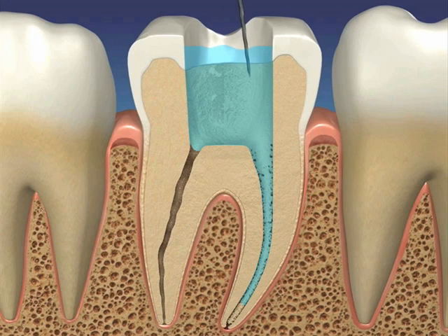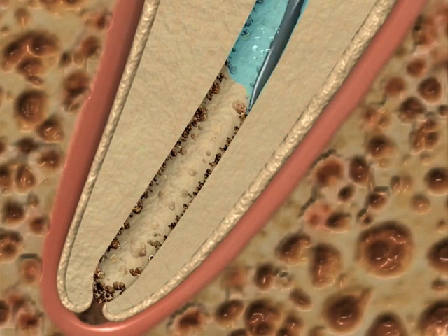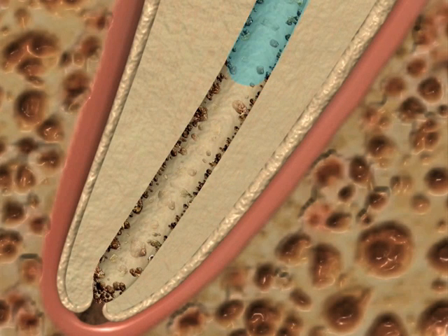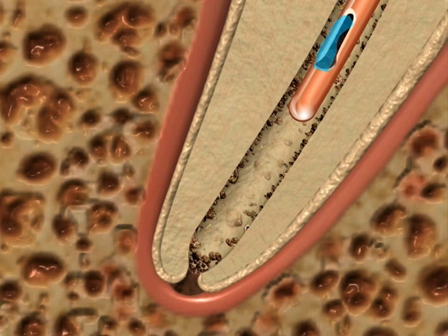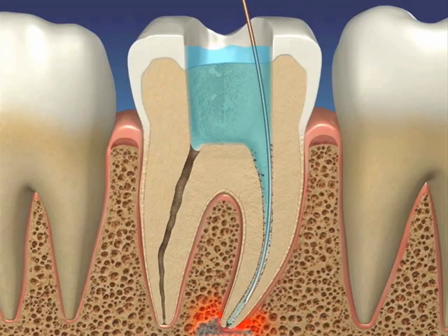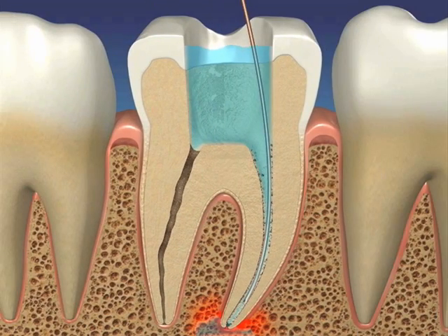Some clinicians believe this apical gas pocket can be broken or popped with an endodontic instrument, but this defies the laws of physics, as the instrument just passes through the apical gas bubble, failing to disrupt the surface tension that creates it. When too much positive pressure is used, the irrigant can enter the periapical vasculature causing an irrigation accident, and depending on the amount and type of irrigant, the clinical result can be severe.